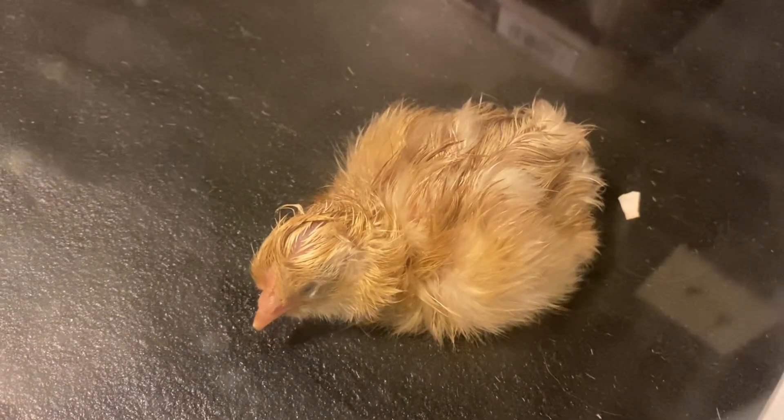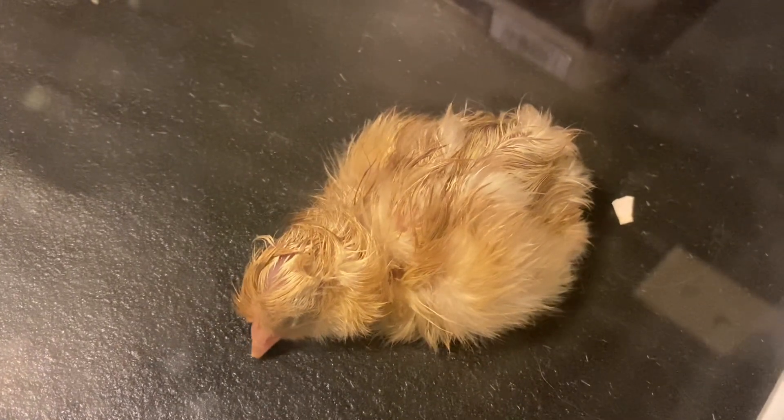Regardless of whether Joe turns out to be a pullet or a cockerel, he's going to live his entire natural life here on our homestead as a pet. Chickens are very sociable flock animals, so Joe hatching on his own produced a new dilemma — he needed some friends. We can't put him out with an adult chicken because they will bully him, they won't adopt him, and I don't have any broody hens right now since it's February. So we had to get him some chicks the same age.